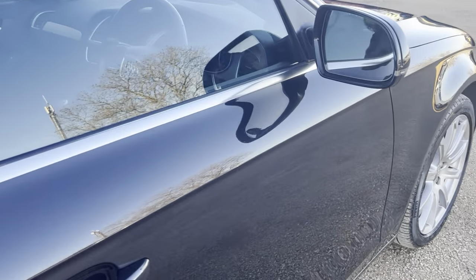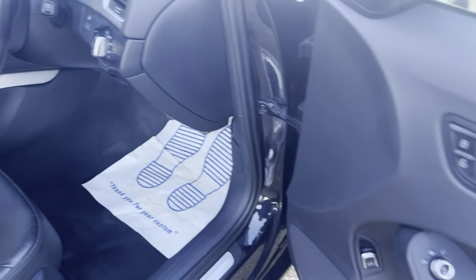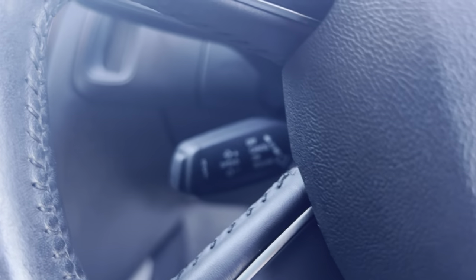On to the driver's side — side mirror and window controls there. It does have auto headlights, and the vehicle also has cruise control.